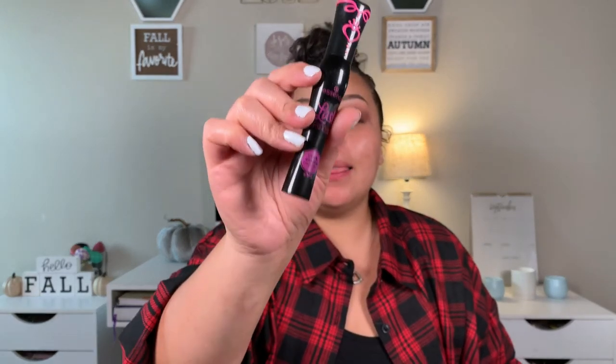Ever since I tried it in that video, I cannot stop using this mascara. This is the Essence Lash Princess Curl and Volume mascara. We're going to curl our lashes and then coat them with mascara. That mascara is bomb — I don't think my lashes ever look this good.